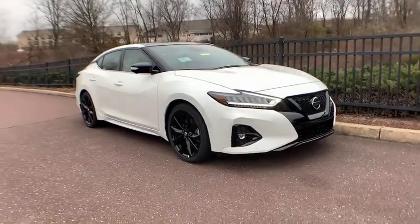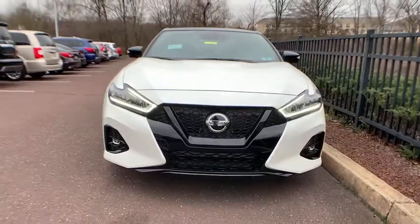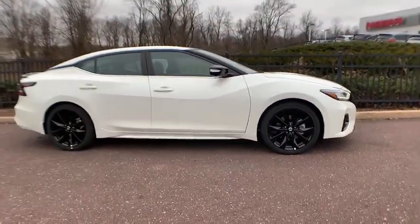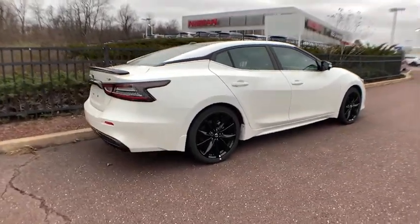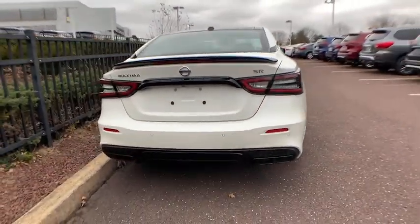Picture yourself in the 2021 Nissan Maxima. Enjoy the rush of driving pleasure that comes standard with this high-performing Maxima. Quick acceleration, high-end style, an upscale interior, and standard driver-assist safety tech make this full-size sports sedan family-friendly with an exhilarating twist.